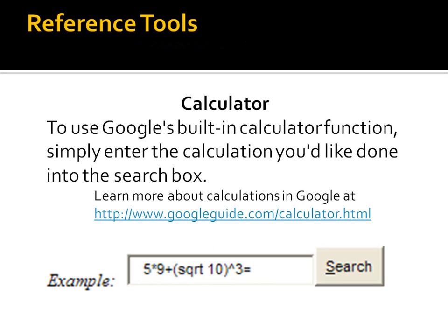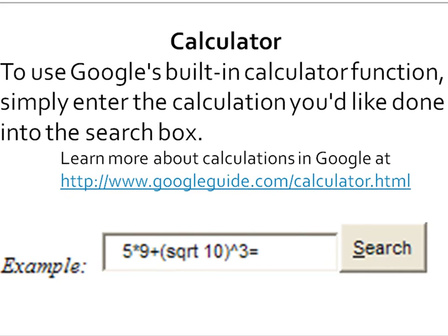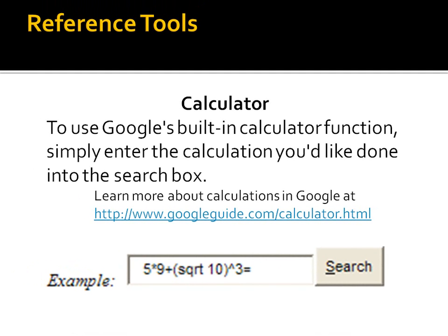Here's one of my favorites — the Google calculator, a reference tool that can do all sorts of amazing things. By simply typing in the calculations you would like to complete right in the search box, it will calculate and give you an answer. You may need to do a little research on how to type things in specifically — for example, exponents, square roots, or logarithms. If you go to www.googleguide.com/calculator.html, it will give you all sorts of good information about how to perform more complicated calculations.